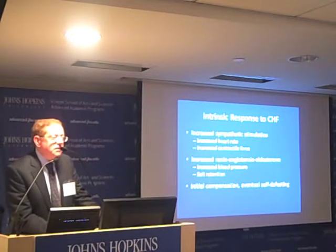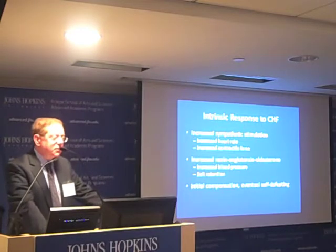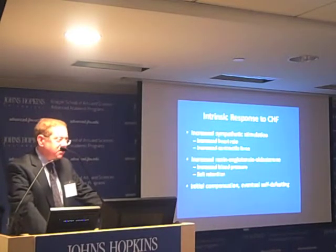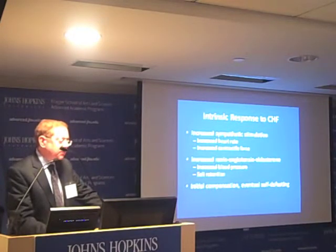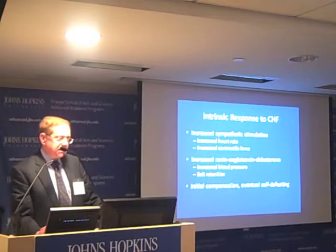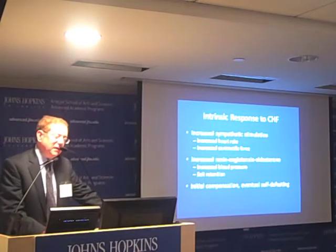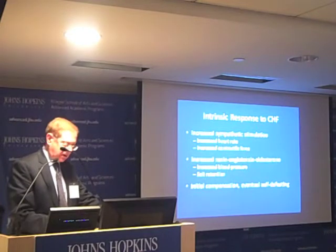The body's intrinsic response to low cardiac output or congestive heart failure is an increase in sympathetic stimulation, which increases heart rate and force of contraction to improve cardiac output, and also an increase in the renin-angiotensin-aldosterone system, leading to increased blood pressure and salt retention. Although these responses are initially compensatory, they're eventually self-defeating. Many of our drugs try to decrease these responses to improve quality of life and survival.